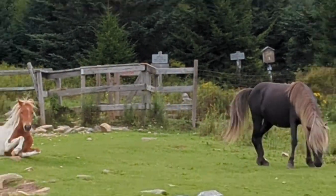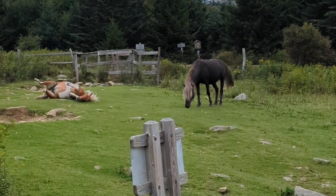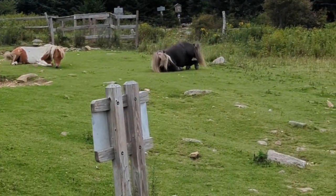It's really cool that they have wild ponies here. Some of these ponies were so dramatic and emo.